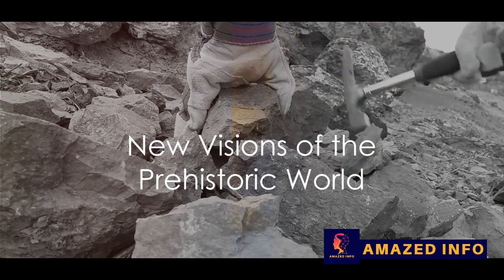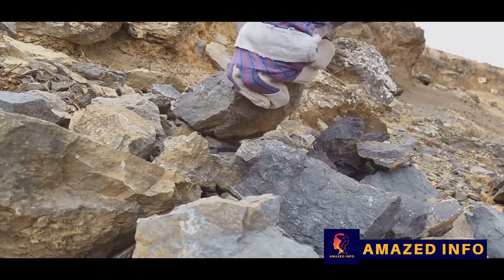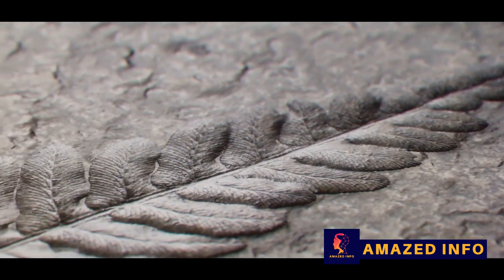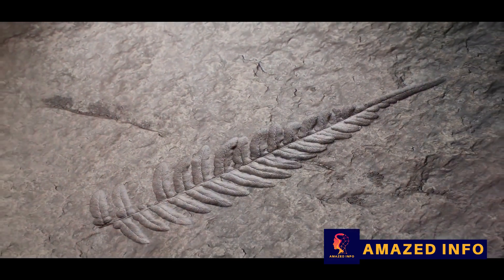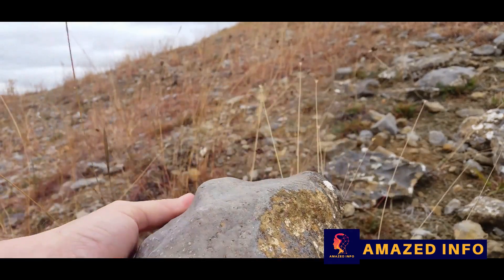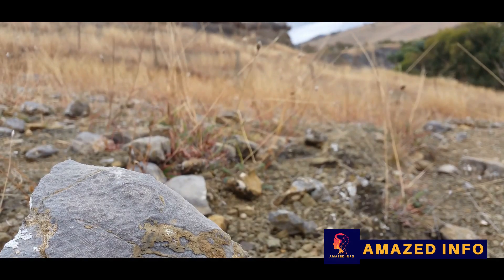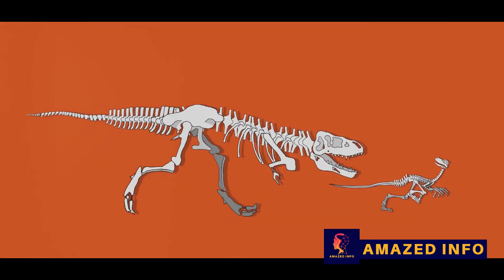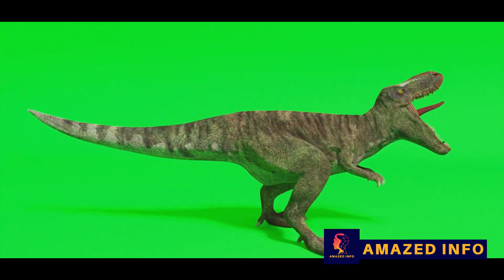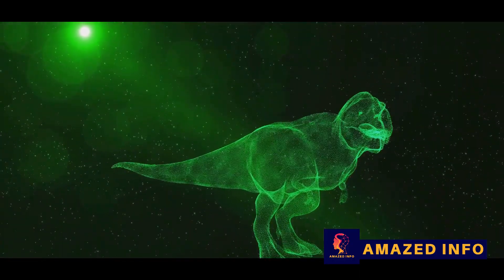With the advent of advanced technology and new discoveries, our understanding of dinosaurs has significantly evolved. This shift is largely due to the groundbreaking work of renowned paleontologist Michael Benton and his team. Benton's book, Dinosaurs: New Visions of a Lost World, introduces a prehistoric world teeming with colorful life. His team pioneered a method to identify the color patterns of dinosaurs from fossils — a feat once thought impossible. Picture a Tyrannosaurus rex not as a menacing gray giant, but a creature adorned with feathers of fiery reds and deep blues, its skin marked by complex patterns.